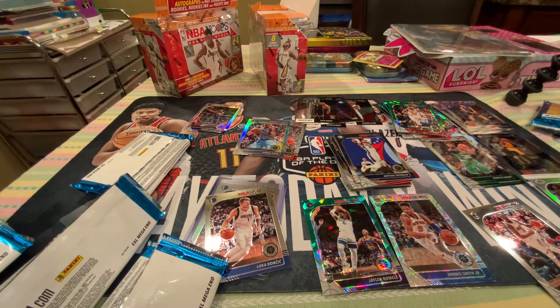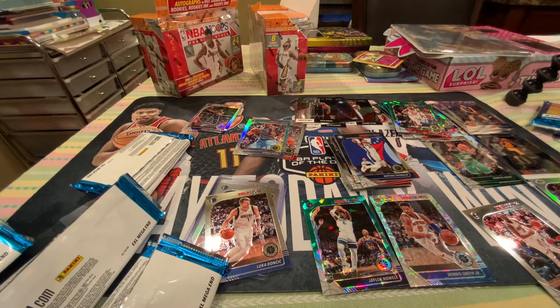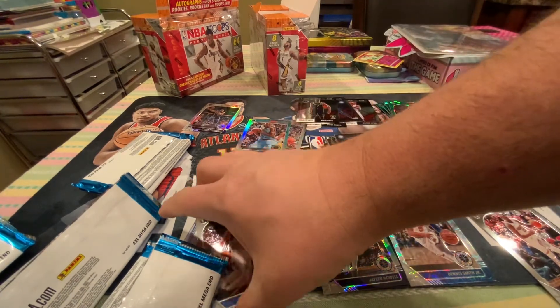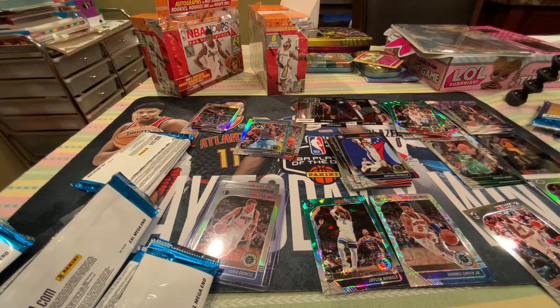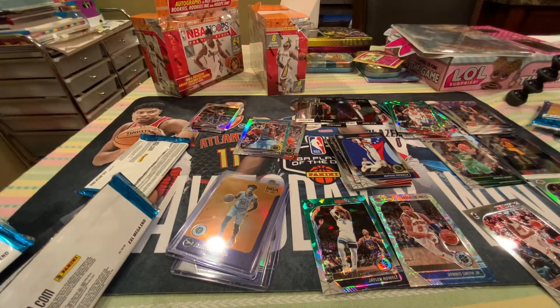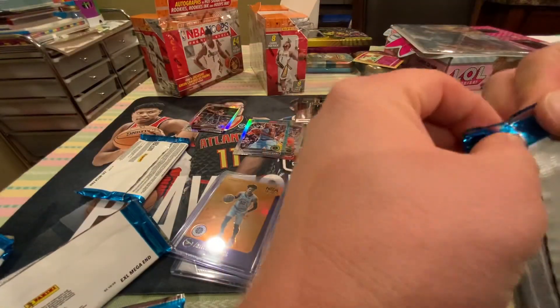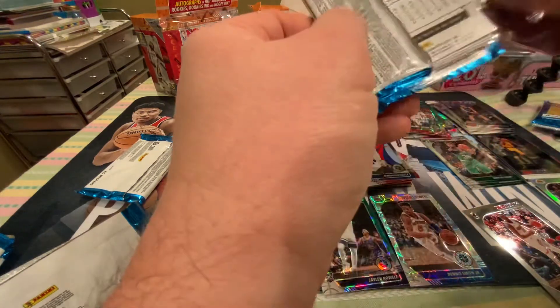All right, let's see. Beautiful card. Man, we're getting some bangers in this box. This box has been much better than the last box. Let me get this in there. Silver Luka, Prism Ja — arriving now. Insert. It's not a silver Ja, but still — it's okay. It's a good card.